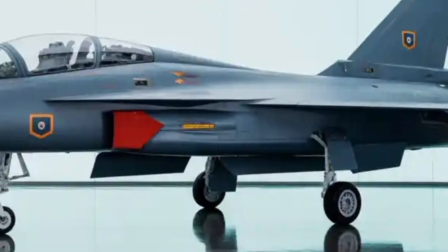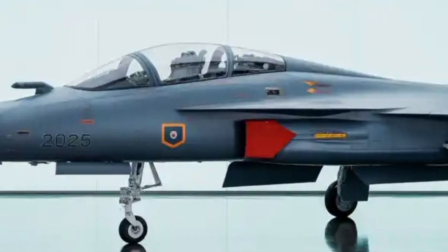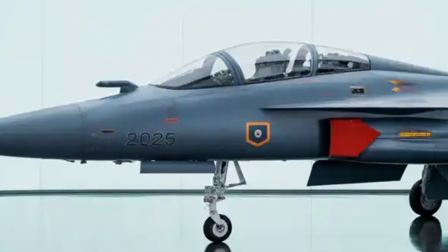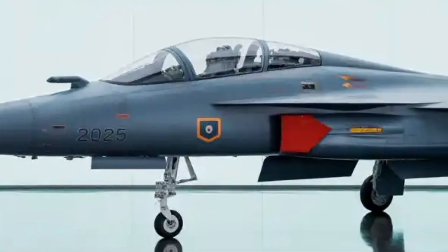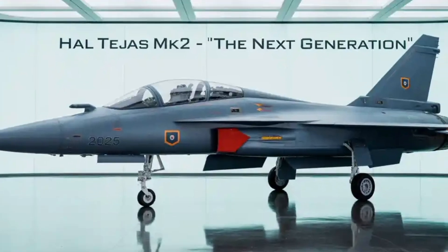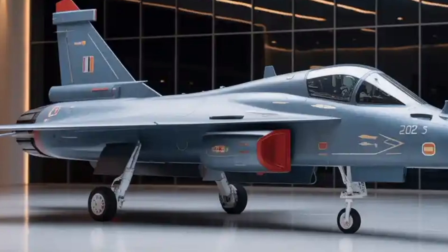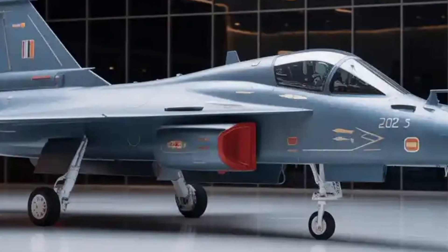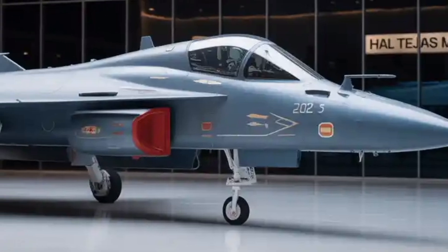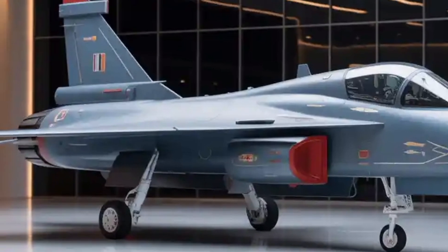Here's a rough timeline based on public information as of 2025: prototype rollout is planned by late 2025, first flight likely in early 2026, four prototypes may be built by around 2027, final operational clearance and induction might come around 2028–2029, and mass production is likely to ramp up through the late 2020s and into the 2030s. Do note some delays may happen, and prototype rollout dates have occasionally shifted in official statements.